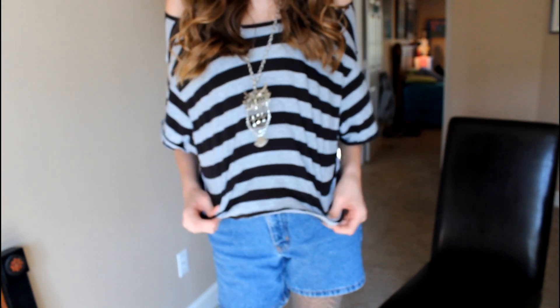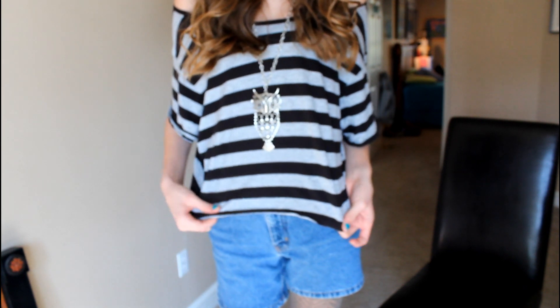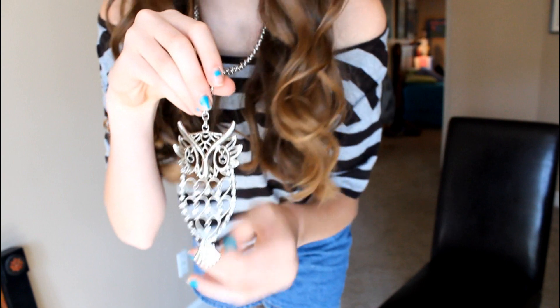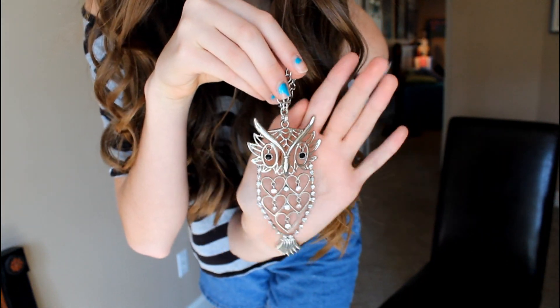Okay so this is my outfit. This is just a striped crop top by Max Azria, and then I'm wearing a black tank top underneath from American Eagle. I'm wearing this really pretty owl necklace from Route 21. These shorts are from Guess, and then these are just some leggings from Forever 21. These boots are from American Apparel, and my hat is from Forever 21. My hair was just curled with my Revlon 1-inch.